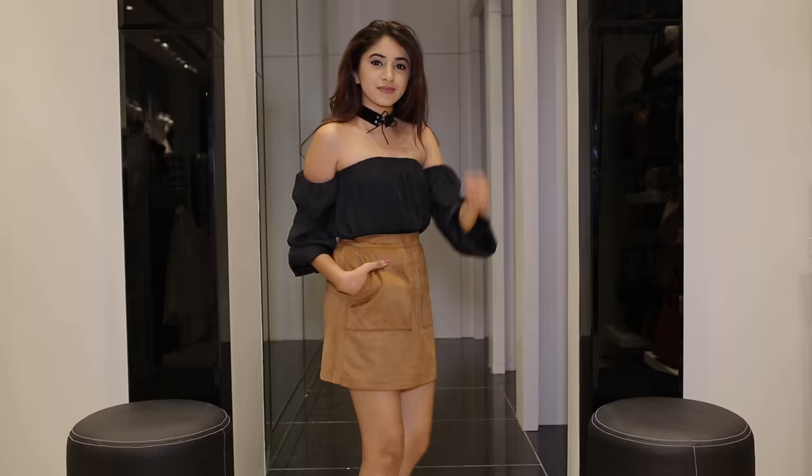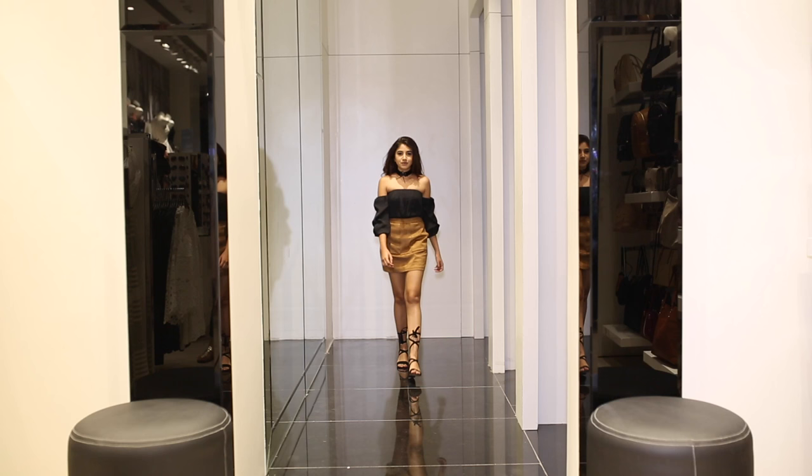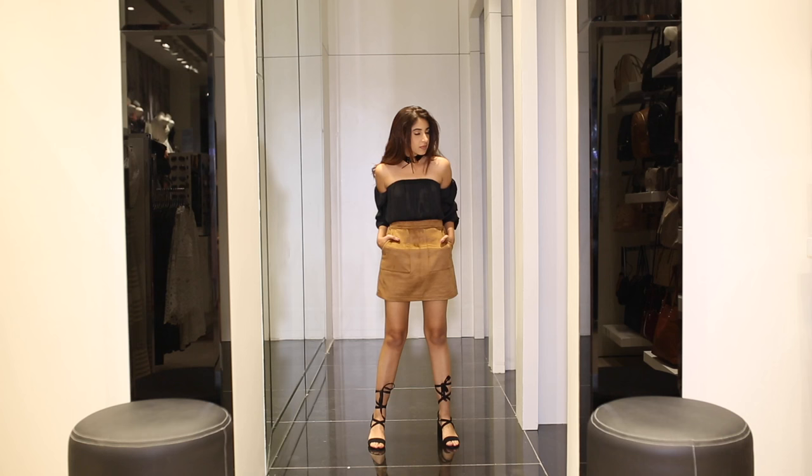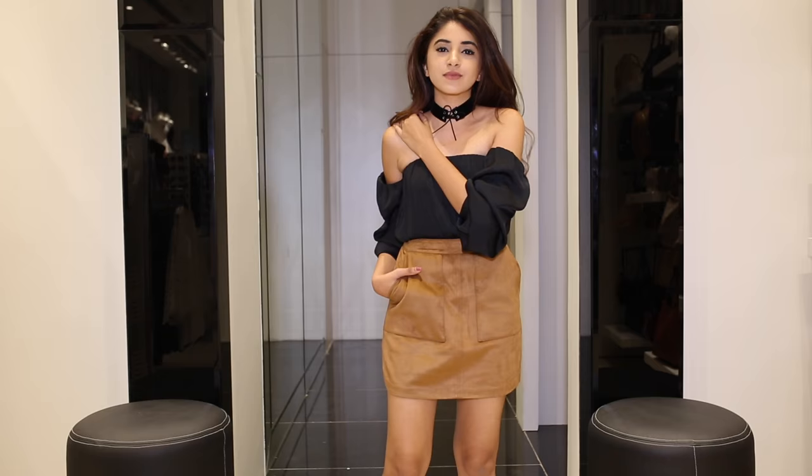For look 1, I went with a tan suede skirt and an off-shoulder black top that I paired with a black choker and tie-up heels. I'm loving suede and off-shoulders this season and together they make a winning combination.